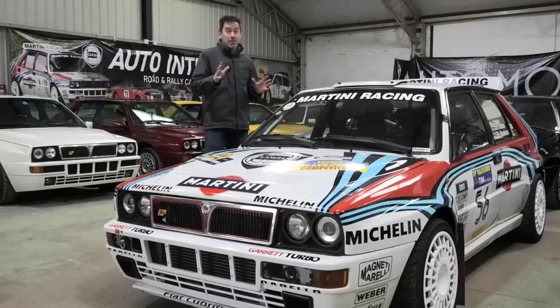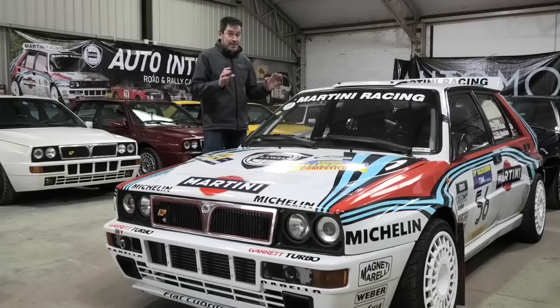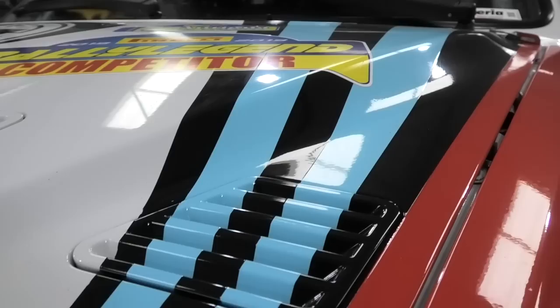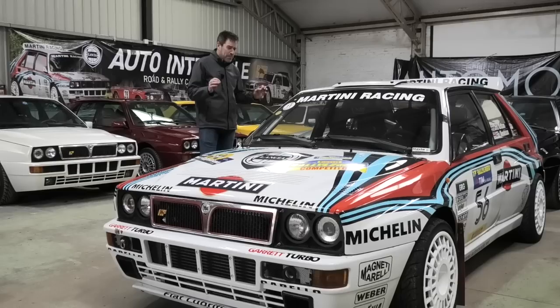This isn't a works car, by the way — a works Integrale you're probably looking at £400,000 or maybe even more depending on its provenance. This was originally a road car and then converted into a rally car, but it's been done really, really well. These iconic Martini livery stripes — they're not decals, that is paint. They've been hand painted on, and then the other Martini decals are stickers, but it is just a beautiful, beautiful thing.